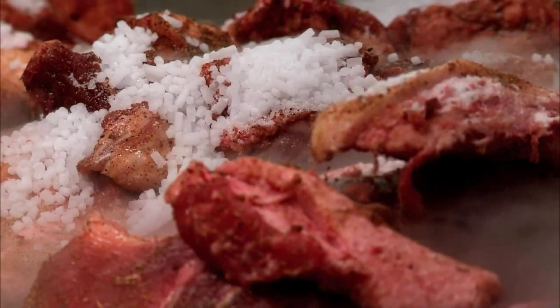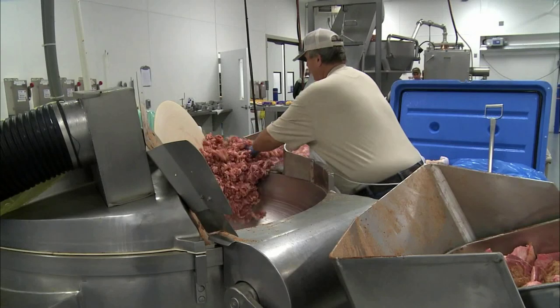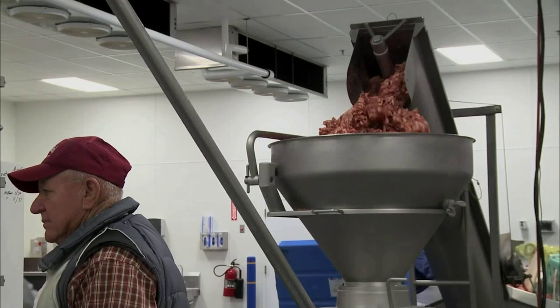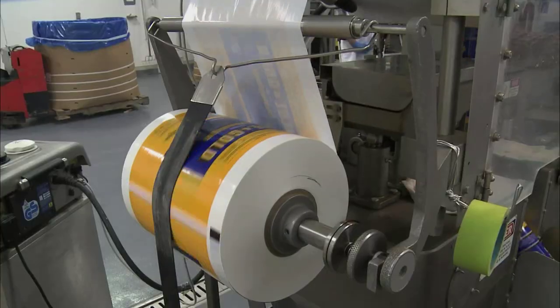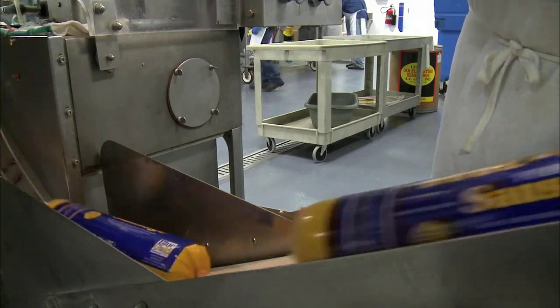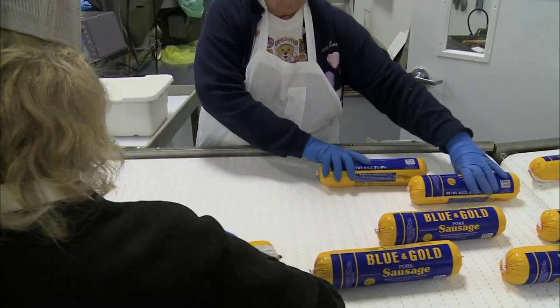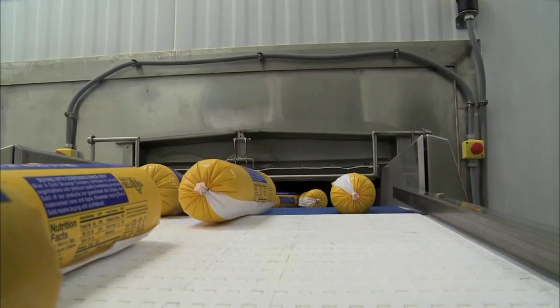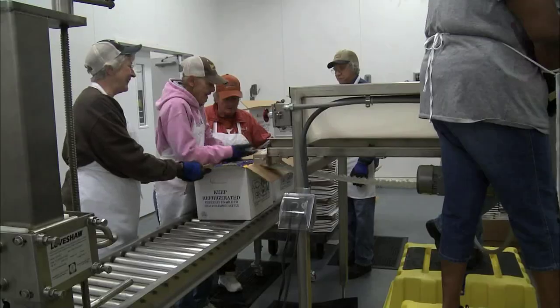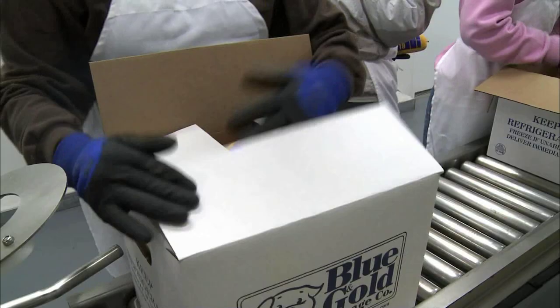Brett Ramsey is the second generation to run the company and says his family's product is one of a kind. Part of it has to do with the attention to detail in terms of putting together a wholesome product — they've always been very judicious about how they build product. In terms of food safety, wholesomeness, and consistency, that's a place where they add value that makes it stand out. Production of Blue and Gold Sausage is seasonal, and Ramsey says when it's sausage season, it's all hands on deck.